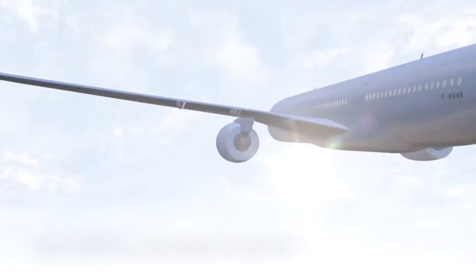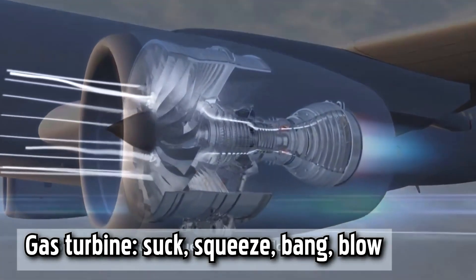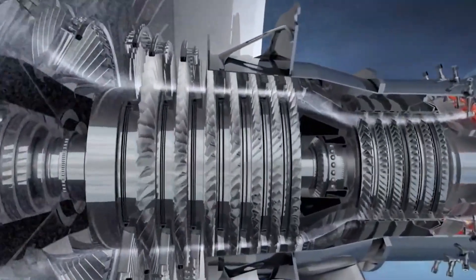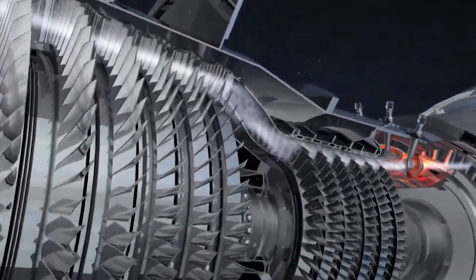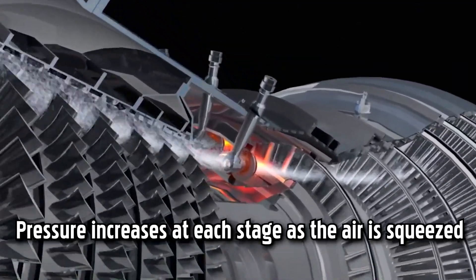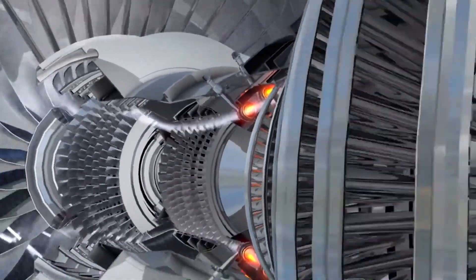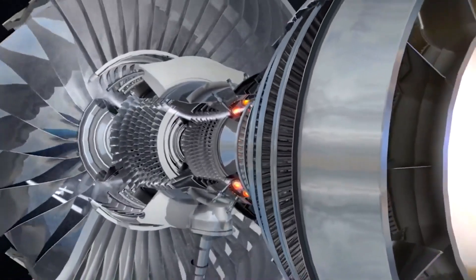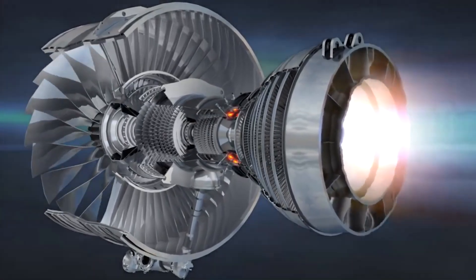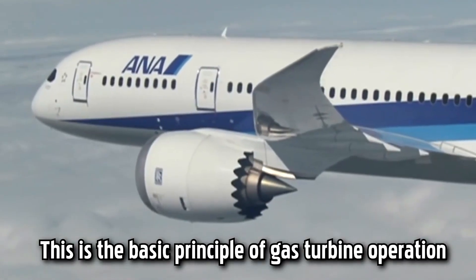In the case of the gas turbine on an airliner, air is sucked in via the large front fan. The majority of the air is directed around the engine as pure thrust. The rest enters the engine and is squeezed through compressors consisting of a series of blades, with pressure increasing at each stage. In the combustion chamber, the air is mixed with fuel and ignited. The hot air explosion is directed towards the back of the engine, generating more thrust and rotating the turbines, which in turn are linked to the front fan and compressors. This is the basic principle of gas turbine operation.